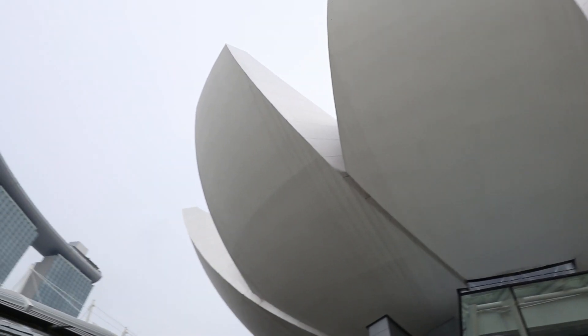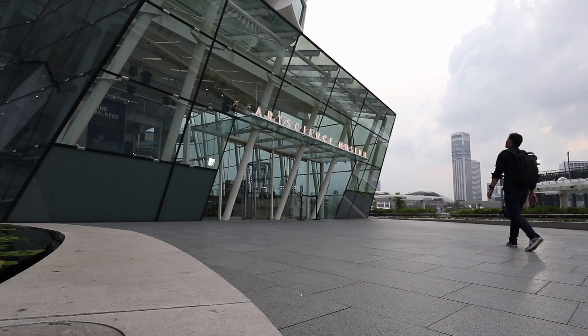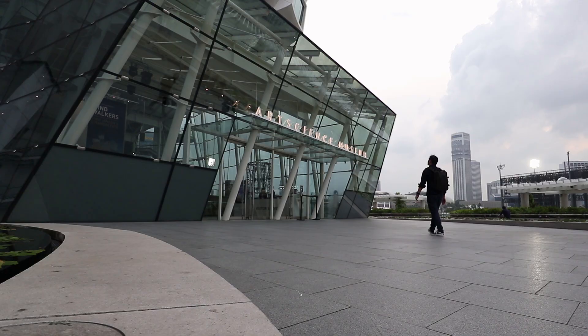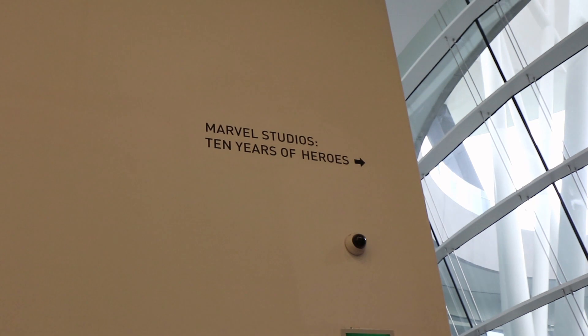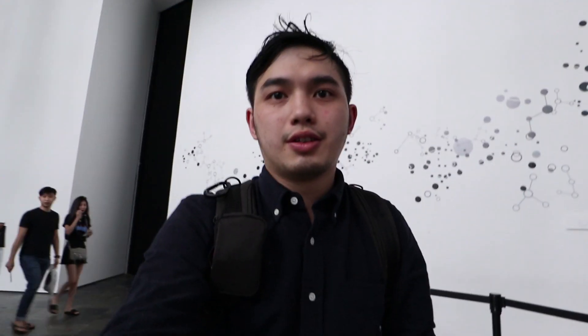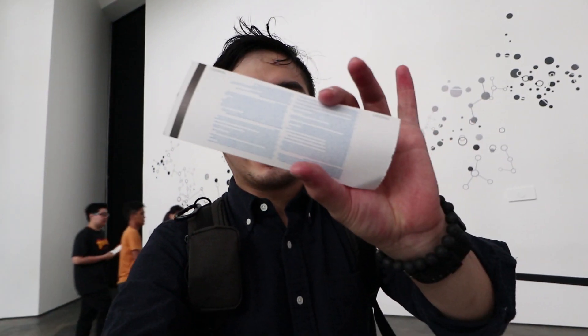We made it to the ArtScience Museum — it's 5:35. That was a long walk. Alright, we're here and we got our tickets.